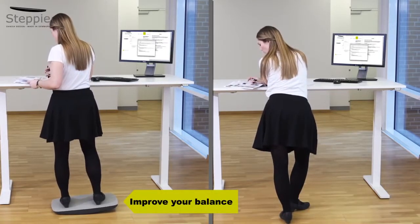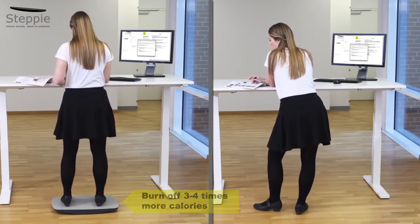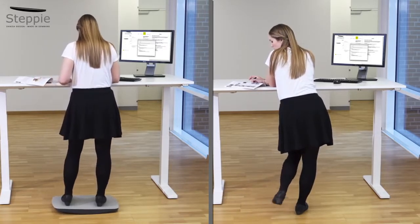You'll improve your balance and on top of this you'll burn off three to four times more calories than when sitting down. All of this will have a long-term positive effect on your health.